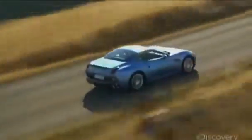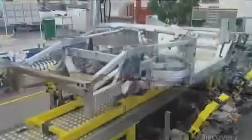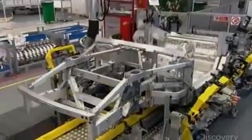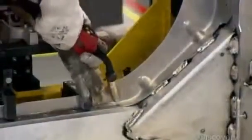Underneath the beautiful exterior of these cars lie a chassis and powertrain capable of delivering remarkable performance. The aluminum frame is engineered to be lightweight yet rigid, and provides crumple zones that can evenly distribute force in the event of an impact. It takes highly skilled technicians to perform these complex welds.